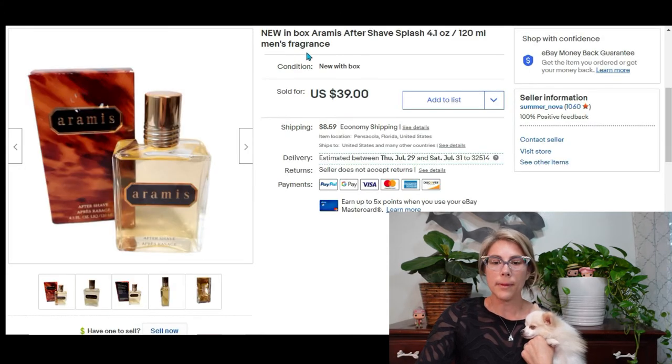At a yard sale I picked up a box of Aramis aftershave splash and paid $3 for it. I actually picked up four boxes total so I'm reusing the same listing over and over until they all sell. This sold for $39 which brought me a profit of $33.